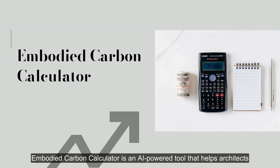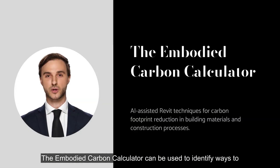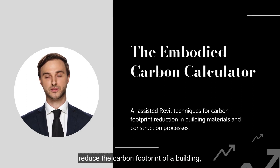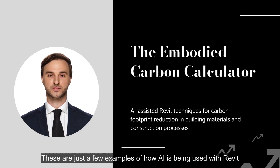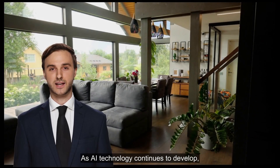Embodied Carbon Calculator is an AI-powered tool that helps architects and engineers calculate the embodied carbon of their designs. It can be used to identify ways to reduce the carbon footprint of a building, such as by using more sustainable materials.